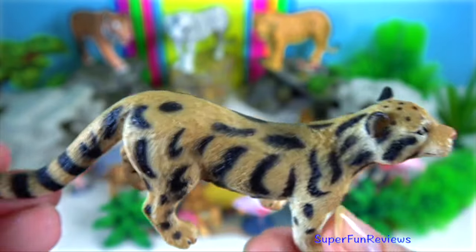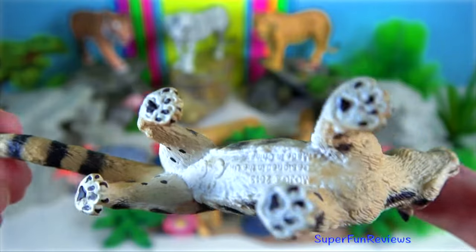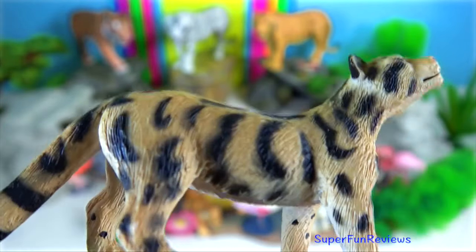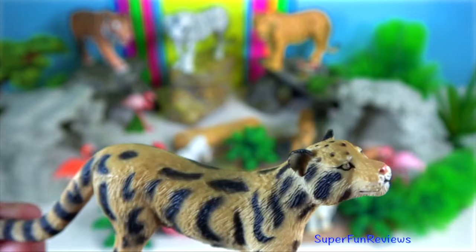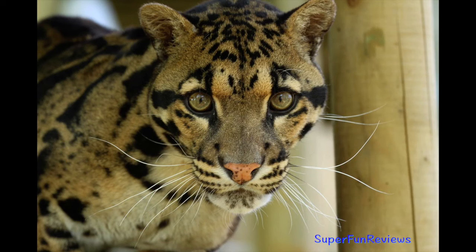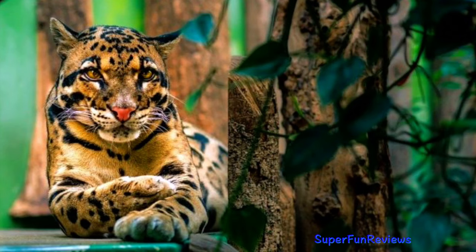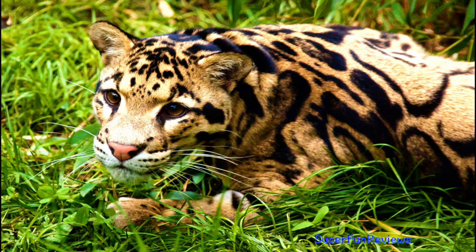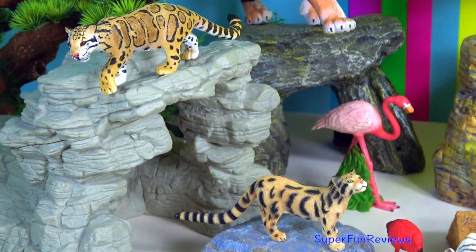They are quite adept at climbing and perfectly comfortable crossing narrow branches. They use their long tail, low centre of gravity and powerful legs to climb trees. They can leap up to 1.2 metres high to get into a tree or onto another branch. Clouded leopards can open their mouths to an impressive 100 degree angle. They are one of the few animals and one of only two cat species that can climb down trees head first.